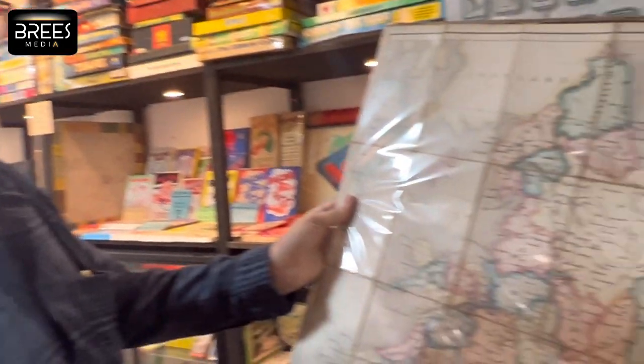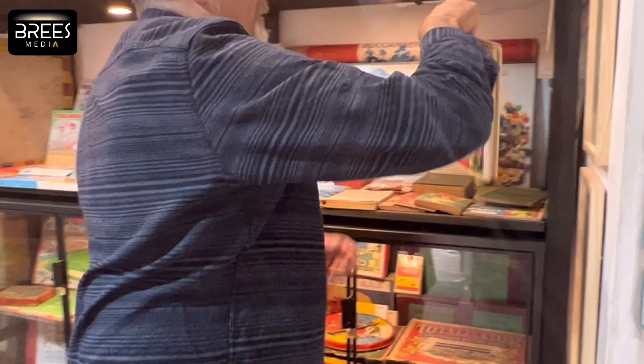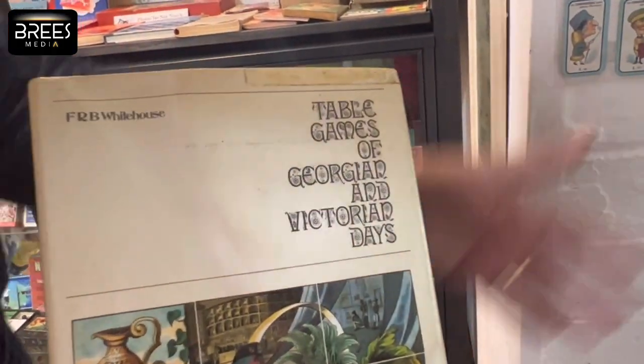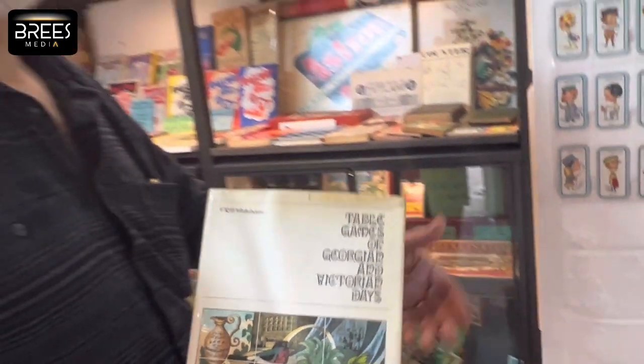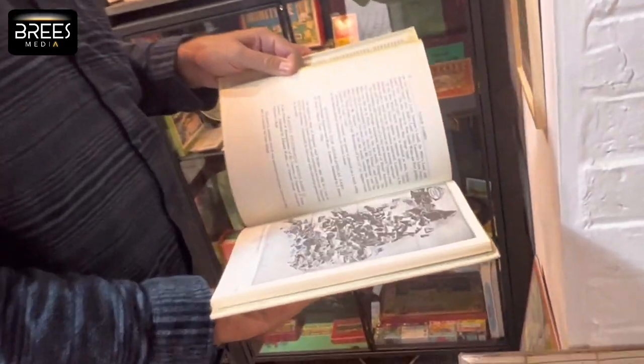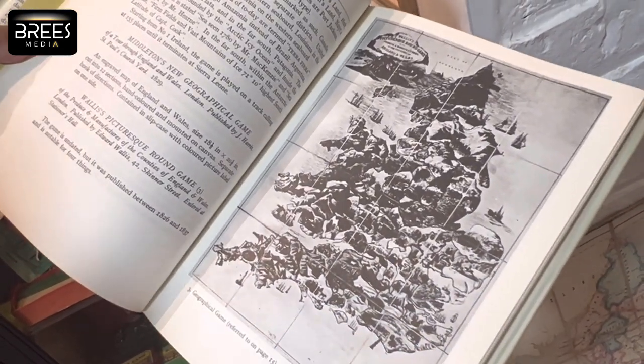Tony gives me a quick tour of some of the highlights of the museum. He has a book written by a gentleman called Mr. F.R.B. Whitehouse, which details all of these kinds of games. People will be familiar with things like the Game of Goose or the Cottage of Content. This is an aggregation of all the ones he was able to find out about, and old books about board games often show this kind of thing.